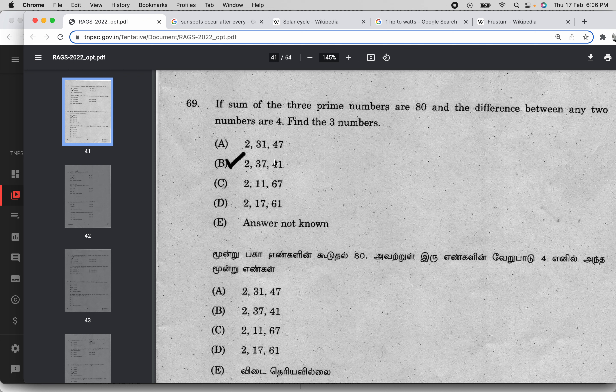37 plus 4 is 41. The fourth condition is satisfied. The third one is satisfied. The fourth one is satisfied. The second one is satisfied. So, B is the correct answer. Thank you.